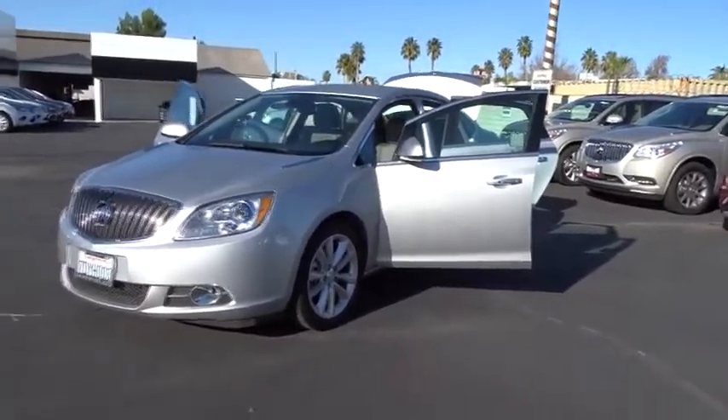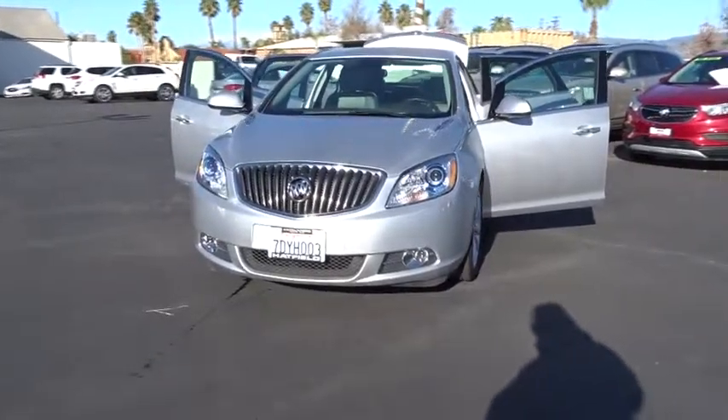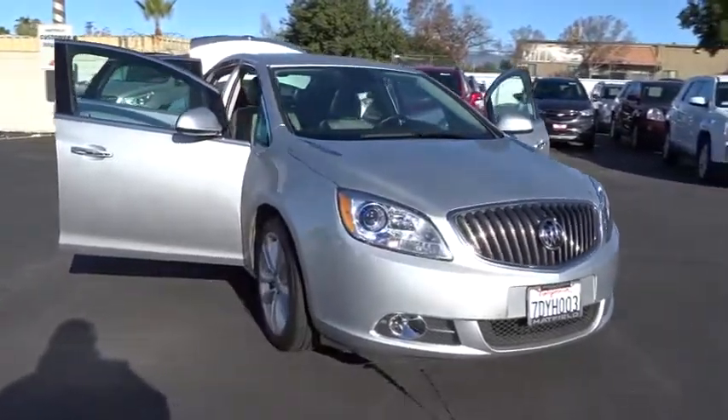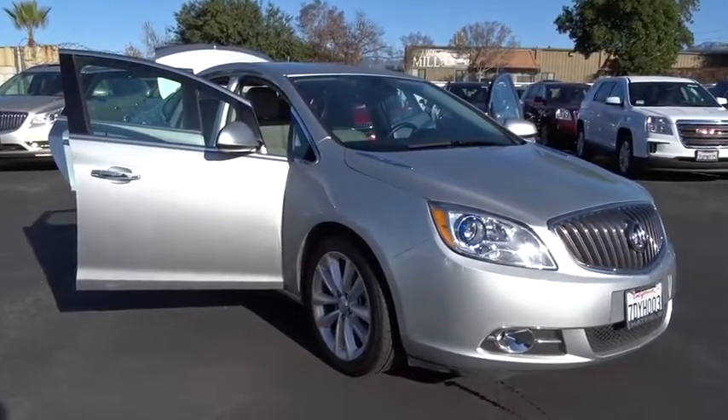The 2014 Buick Verano. The Buick Verano is a compact car built on the Delta II platform, designed and built from the ground up with the idea of it being a Buick. This vehicle has less than 10,000 miles. Here are some of this vehicle's great options.